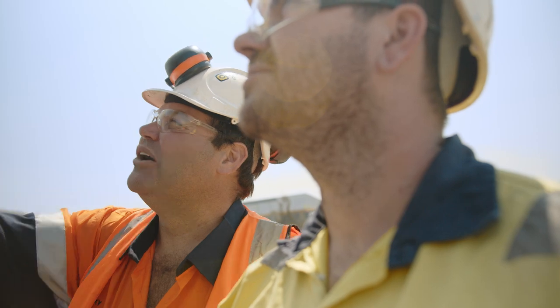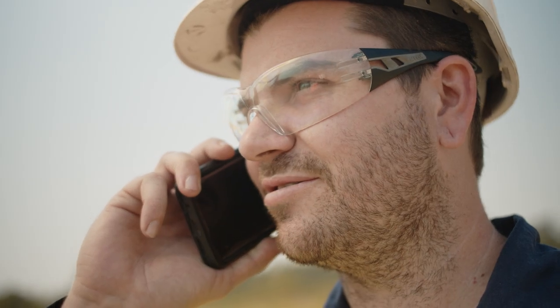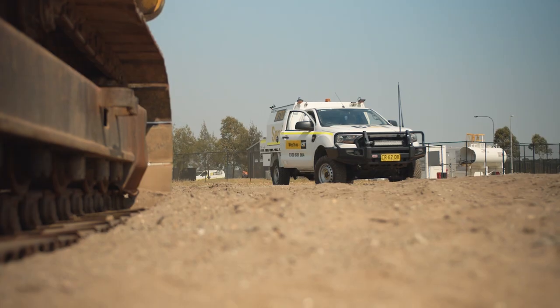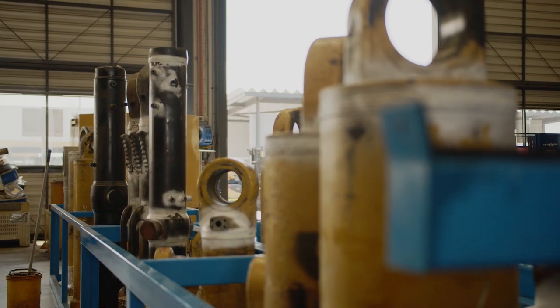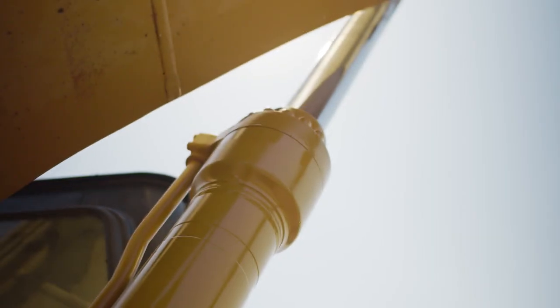Let's say one of your machines goes down because of an underperforming cylinder or leaking seal. Now you can get in touch with us and we'll immediately exchange it for one of the many fully refurbished cylinders we stock across our extensive branch network. We stock a wide range of common cylinders used on every type of CAT product, from dozers to dump trucks.